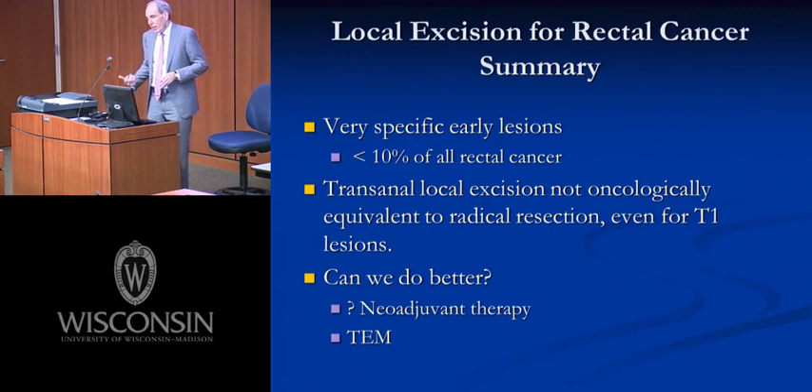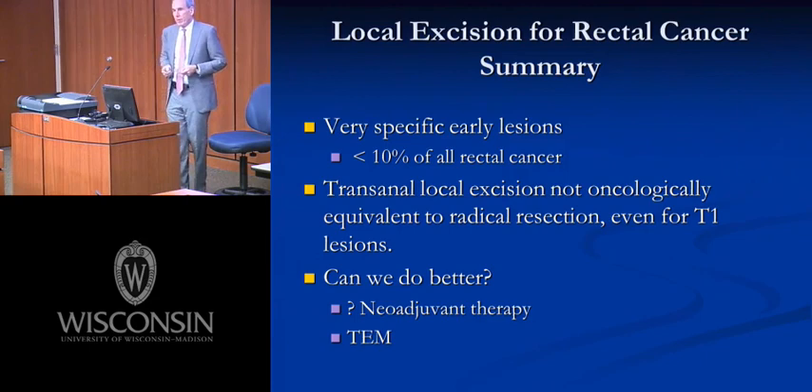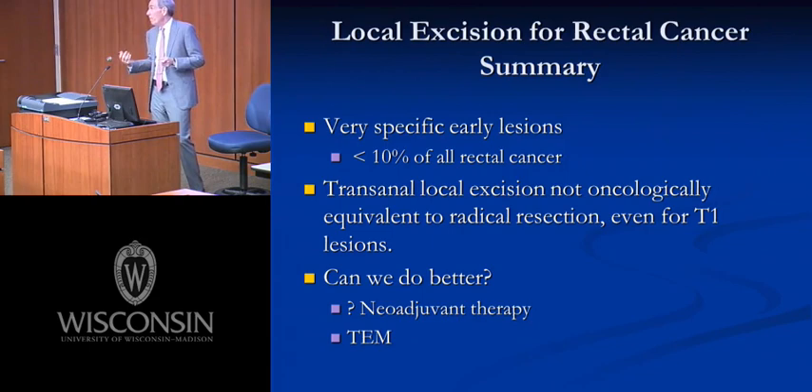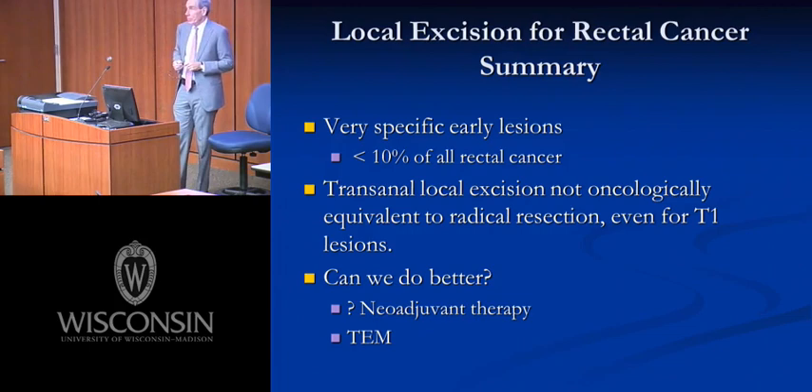In summary, there was early enthusiasm for local excision — we thought we'd never do another distal rectal or anal resection. Over the last five years there's been significant pushback. Presently, local excision should be reserved for very specific early lesions or a highly selected group of patients willing to sacrifice some oncologic outcome for decreased morbidity — the elderly, the sick, patients you don't want to put through a big operation. Based on the data, transanal local excision is not oncologically equivalent to radical resection, even for early T1 lesions.